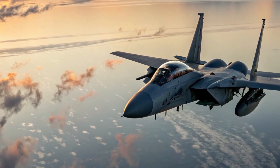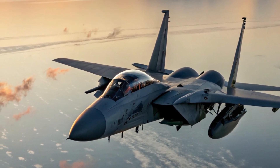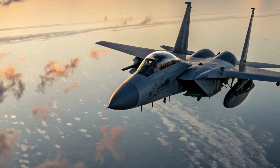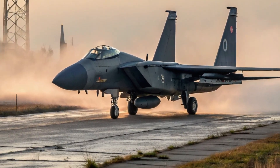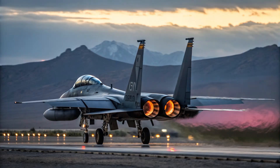It can fly at speeds over Mach 2.5 and has a combat range of around 1,100 miles without refueling. That gives it the ability to strike targets far behind enemy lines or support operations over vast areas like the Indo-Pacific. With two powerful General Electric F-110 engines, it can carry a heavy payload without sacrificing performance.